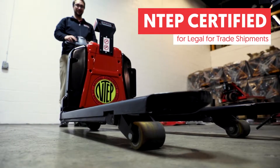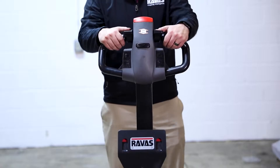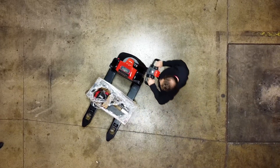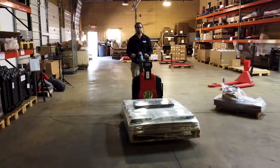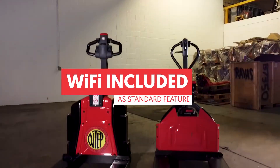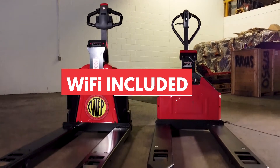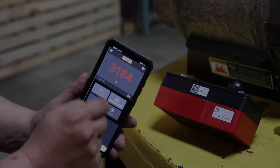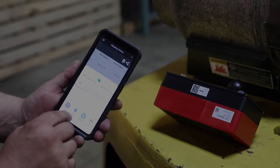Capable of lifting to 4,000 pounds, the ergonomically designed Ravis iJack manages liftgate delivery, maneuvers tight spaces and corners, and safely transports products for storage and shipment. Featuring Wi-Fi and Bluetooth technology, the Ravis iJack is compatible with our weights app and can transfer data via an ERP system in seconds.